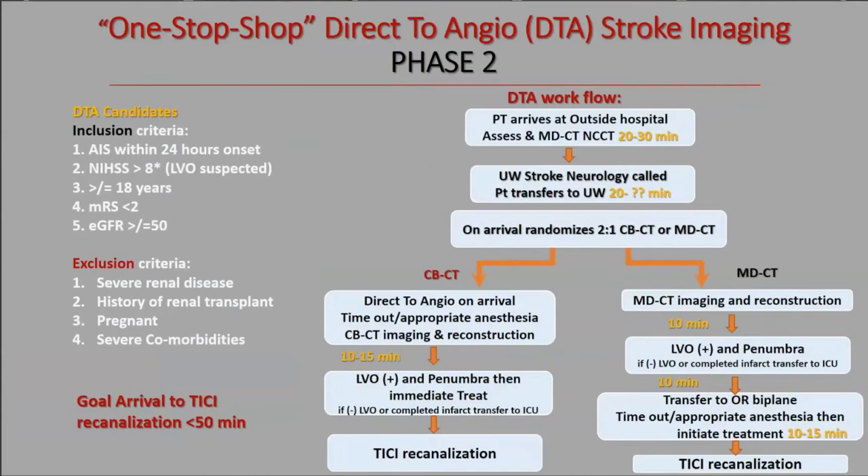Our goal is ED door-to-recanalization under 50 minutes, which is ambitious. We're hoping it's achievable on the cone beam CT arm, but we'll try to hit that metric even on the multi-detector arm. Notably, Don Frey's group, using a new app to integrate imaging and team coordination, was already getting under 60 minutes and now achieves under 40 minutes for some door-to-recanalization times because everything is pre-processed and everyone knows their role.